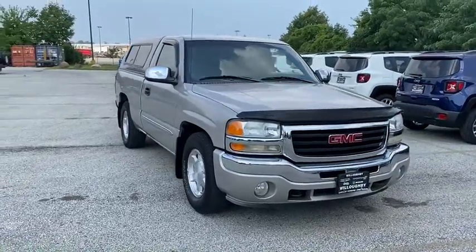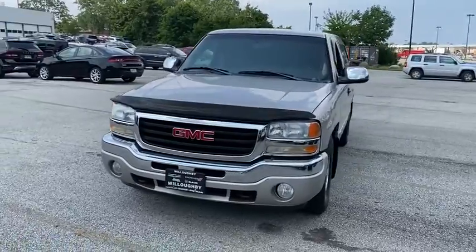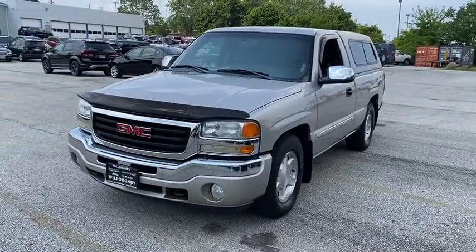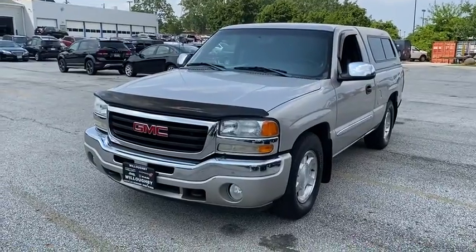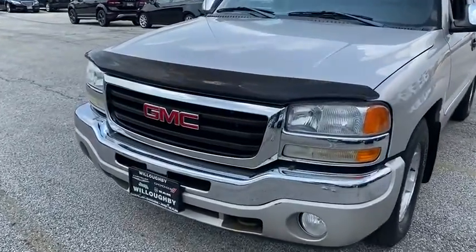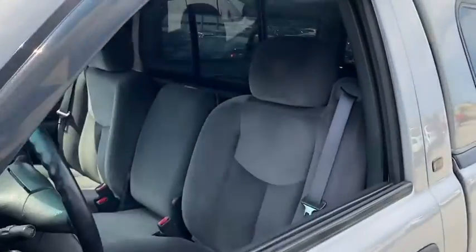Stop by and take a look at the 2006 GMC Sierra 1500. The Sierra 1500 offers a five-star frontal and side crash test rating and a combination of mechanics and aerodynamics that give it better conventional V8 fuel economy than any competitor.